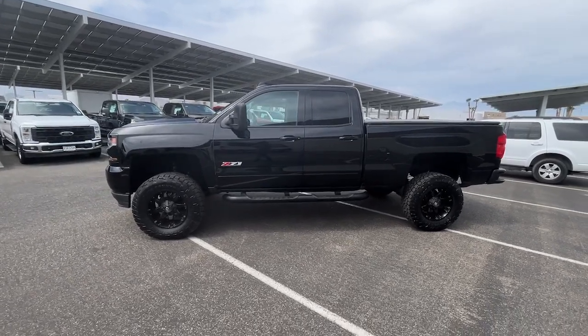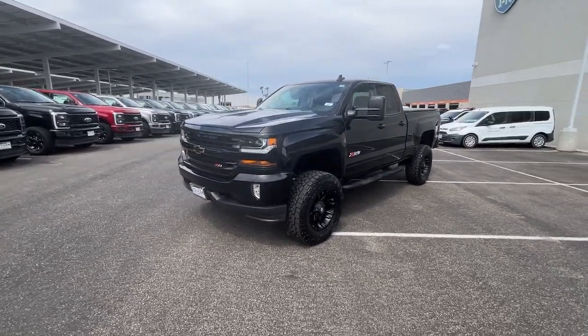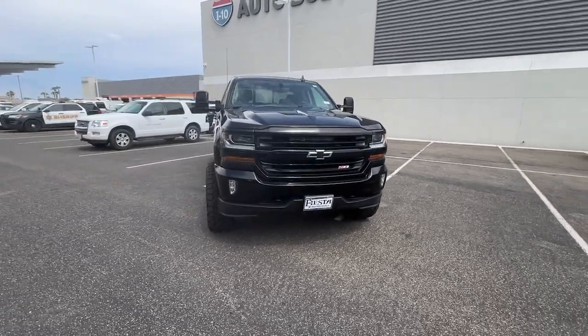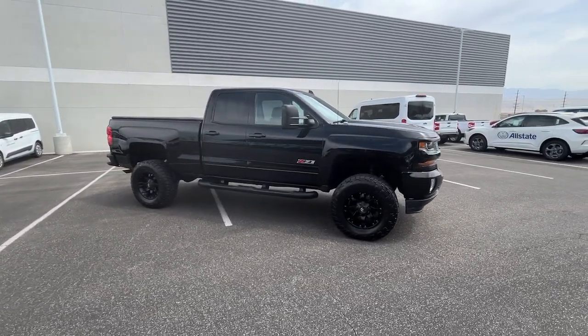Take a moment to check out the 2016 Chevrolet Silverado 1500. Stay connected on the worksite in the full-size Silverado 1500 pickup. Its smooth, agile ride keeps you comfortable, while its rugged strength gets the job done. Work smart in the comfortable, connected Silverado 1500. Drive it today.